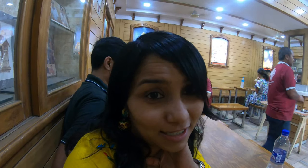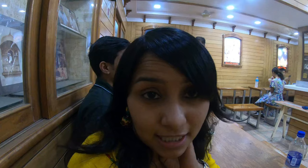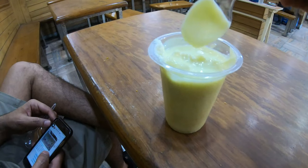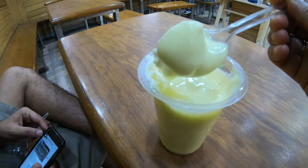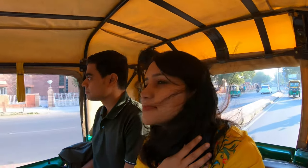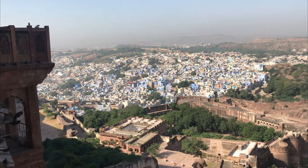After spending time at the fort, we are now back to the clock tower — the Ghantagar area. And the next thing we are doing here is cooling ourselves off with some Lassi. This place is called Mishrila Lassi Bhandar and we are here to cool off with some Mishrila Lassi.